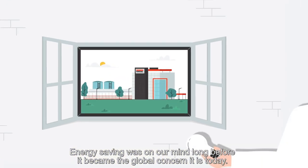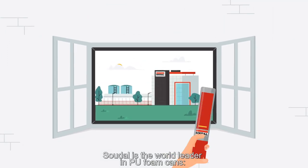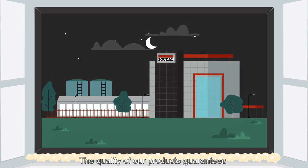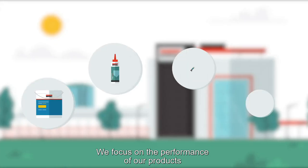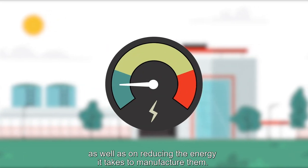Energy saving was on our minds long before it became the global concern it is today. Soudal is the world leader in PU foam cans, an insulation product that saves energy. The quality of our products guarantees that they last for decades, which means fewer replacements.